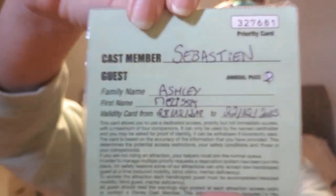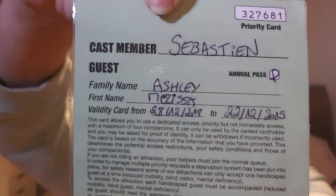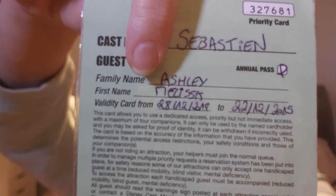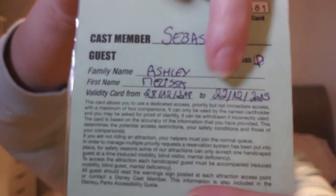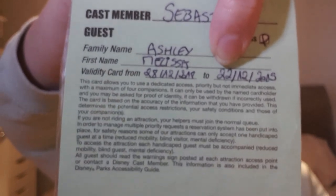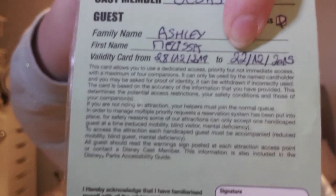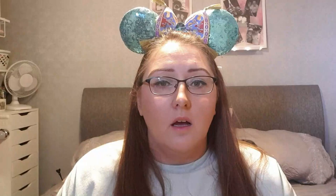On the reverse it tells you which cast member issued the priority card, my name, and the valid from and valid to date. This card expires not on the date my infinity pass expires, but on the day my evidence of disability expires — in my case, my blue badge expiry date.